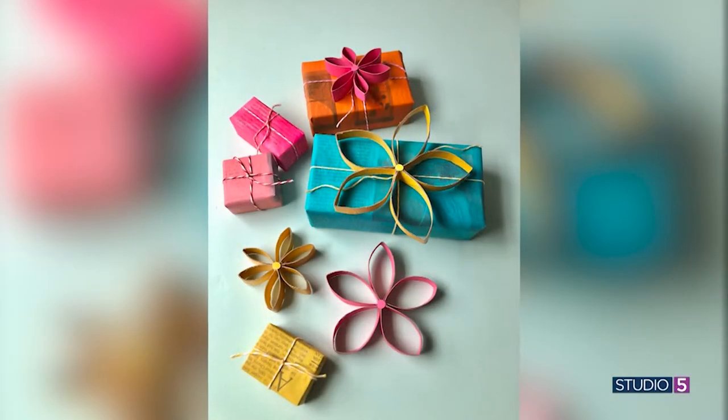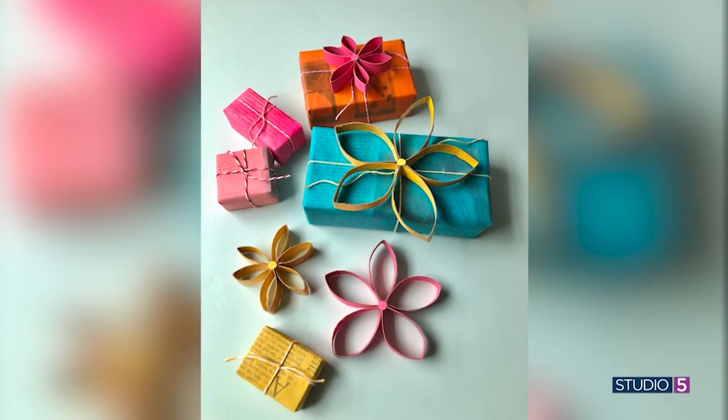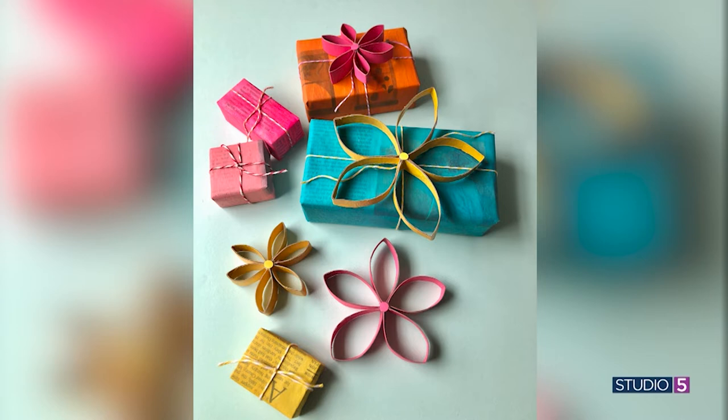First, those 3D flower gift toppers — they're darling and so easy to make. You take a toilet paper tube, paint it, and you can paint the inside as well. Just flatten it and take one slice — it doesn't matter what thickness, it doesn't have to be exact — and you've made a petal. Take five of those or so, glue them together, and you have a flower. You could also make a butterfly, string them into a garland, top a gift, or make a wreath for room decor. Even plain wrapping paper looks special and elevated with that little topper.